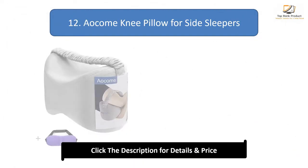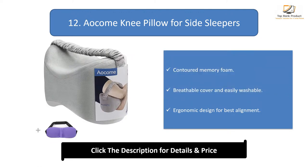Number 12: Ocum Knee Pillow for side sleepers. Features contoured memory foam, a breathable cover that is easily washable, and an ergonomic design for best alignment.